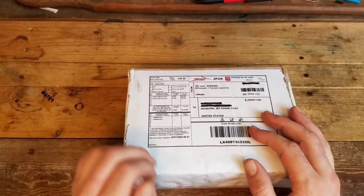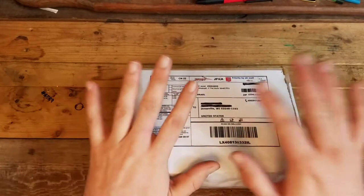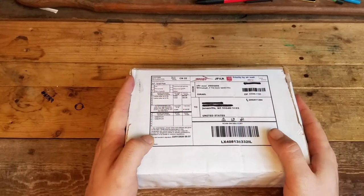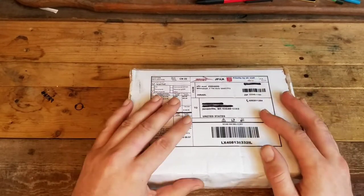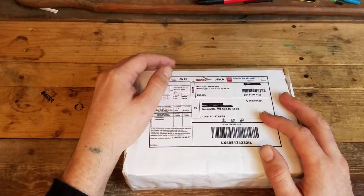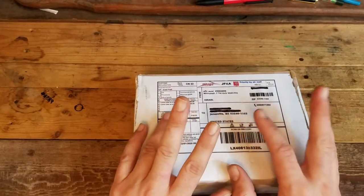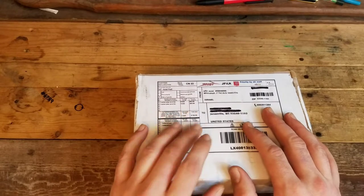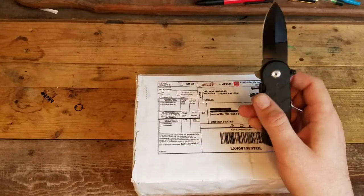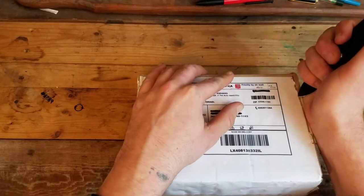Shalom friends and welcome back to AB Rustic Relics. Today I'm back with another amazing Parker pen haul. This haul comes from across the pond, all the way from Tel Aviv, Israel. I found this lot while I was cruising the pages of eBay, and once again it paid off because this box is loaded with Parker Jotters — 40 of them to be specific. Let's open it up and see what colors I ended up getting.